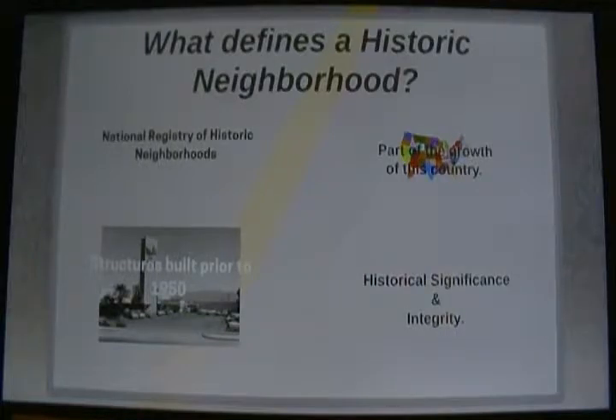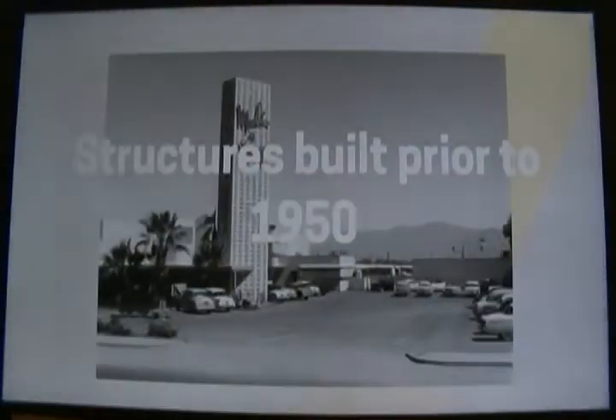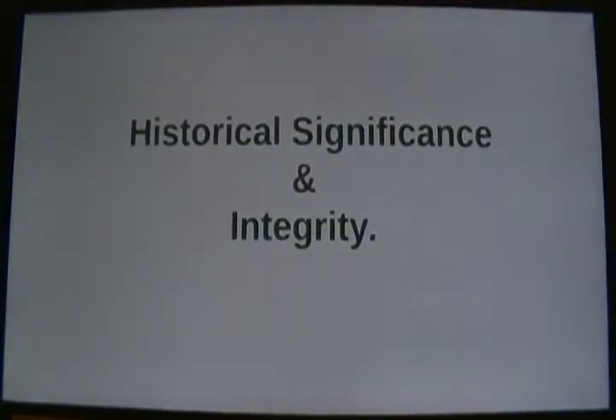There are at least four characteristics that define a historic neighborhood. The first is that historic neighborhoods or districts have been vetted and are located on the National Registry of Historic Neighborhoods. The second could be that the neighborhood or district has historical significance in the growth of this country. The third possibility is that the area has structures which were built before the Civil Rights Movement. Lastly, this specific neighborhood holds historical significance and integrity.